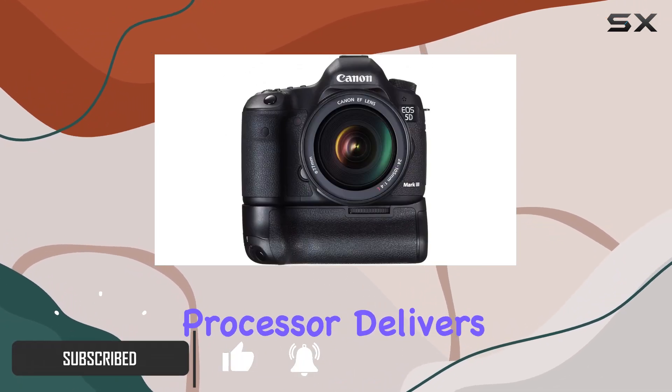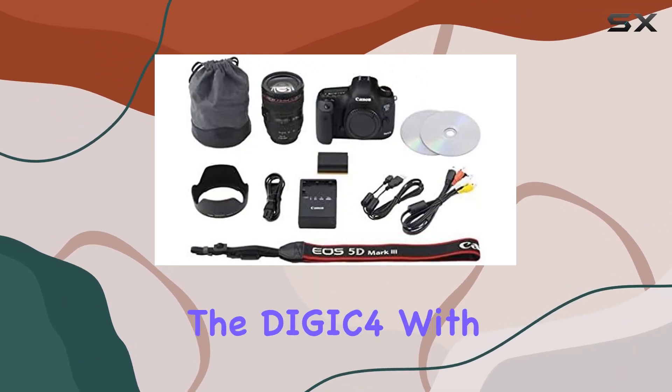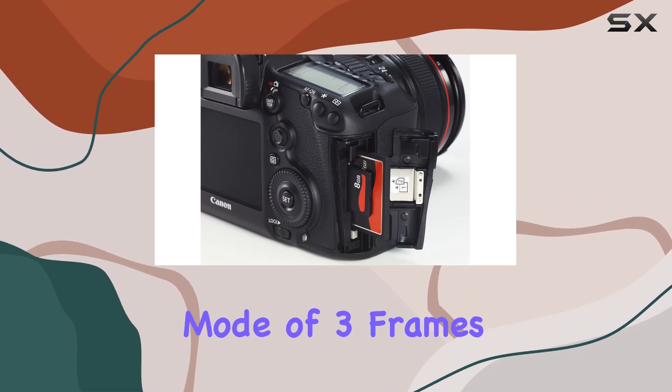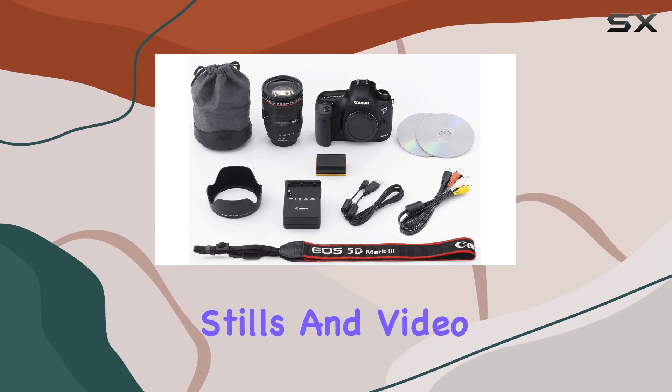The Digic 5 Plus processor delivers image processing capabilities 17 times that of its predecessor, the Digic 4. With a maximum shutter speed of 1/8000 seconds and a silent continuous shooting mode of 3 frames per second, the Mark III is a versatile tool for both stills and video.